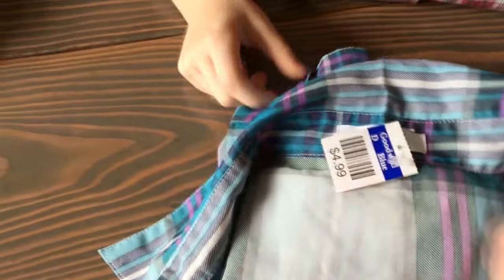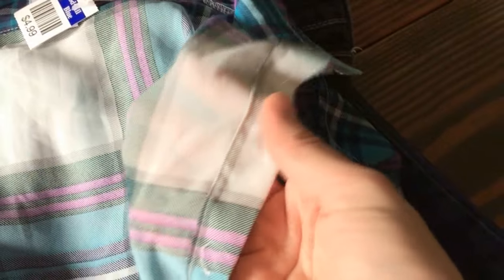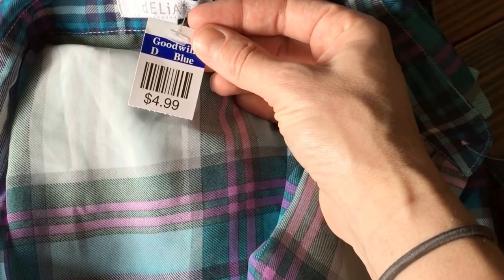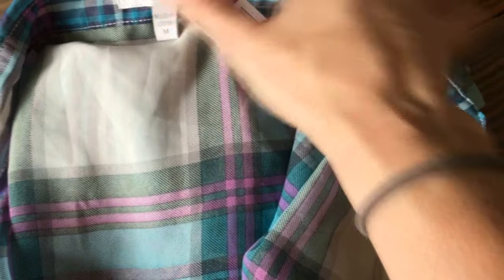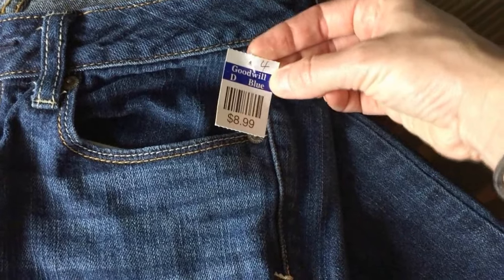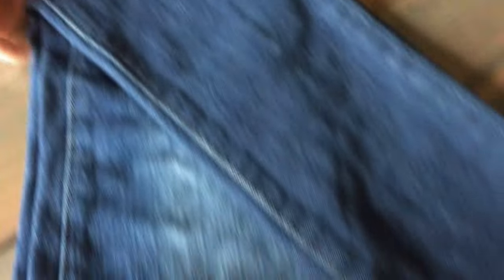Then my daughter Madeline found this one — it's a sheer flannel, so you can see through it and she'll have to wear a tank underneath it. That shirt was 25% off, in size medium. And one pair of American Eagle size 4 skinny jeans that was 25% off at $8.99. Very cool.